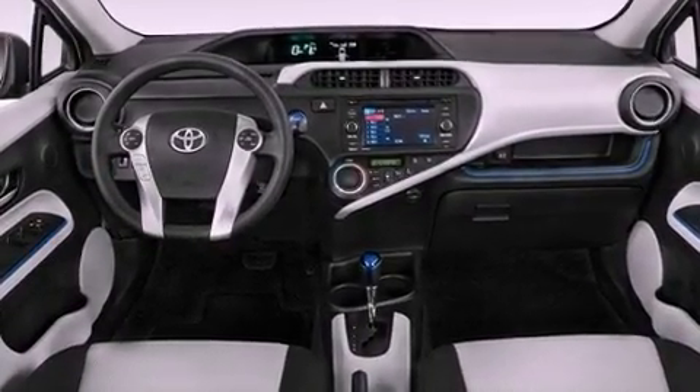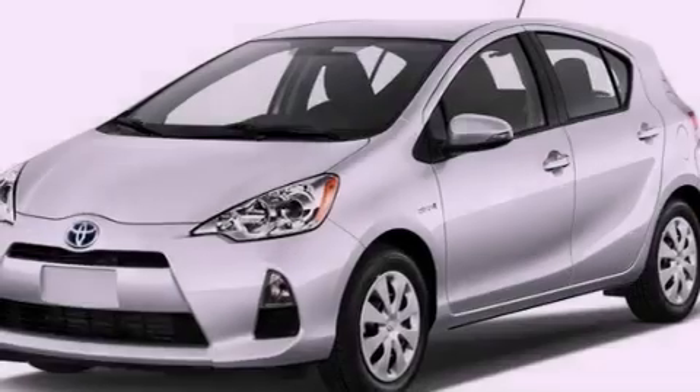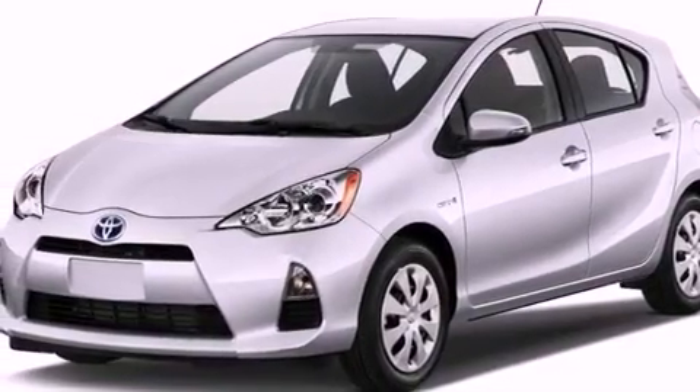Its top features include a navigation system, heated seats, commercial-free satellite radio, aluminum wheels, and a tire pressure monitoring system.